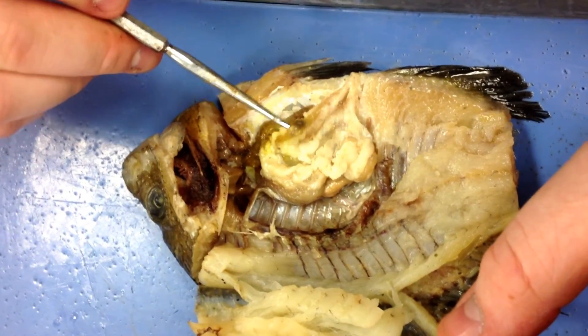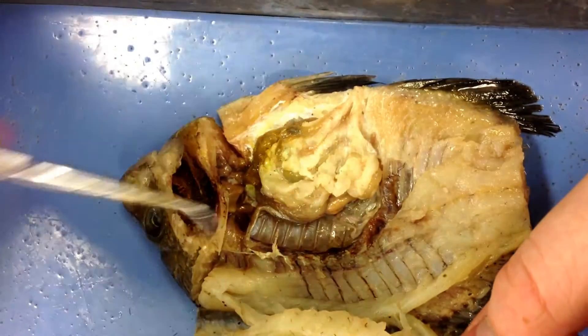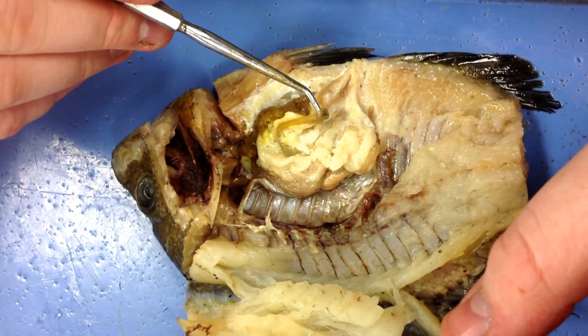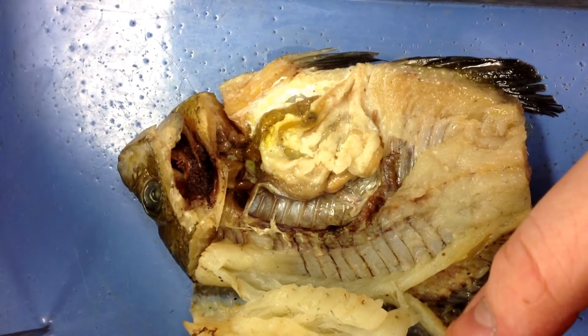And right here we have the liver, which is used for helping and aiding in digestion. And then this little black thing right here is called the gallbladder, and it is used to store and concentrate bile.